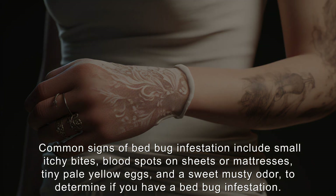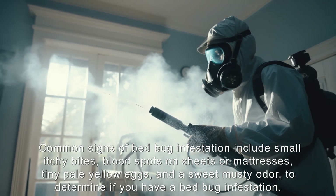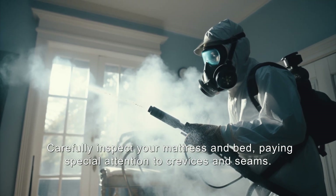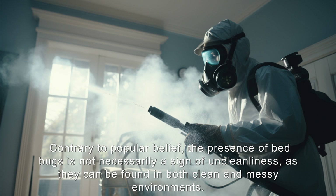A sweet musty odor is also a common sign of infestation. To determine if you have a bedbug infestation, carefully inspect your mattress and bed, paying special attention to crevices and seams. Bedbugs like to hide in these areas and can also be found in various other locations including sofas, curtains, drawers, and electrical outlets.